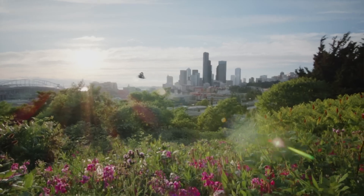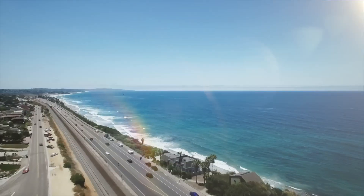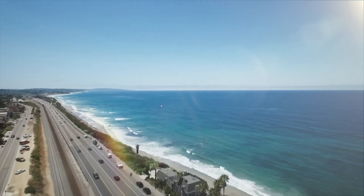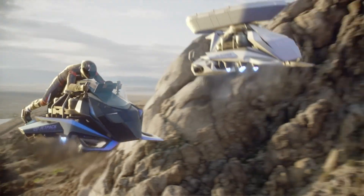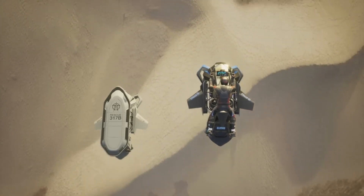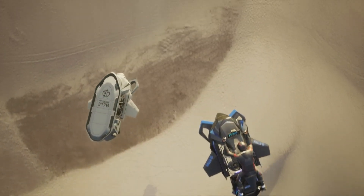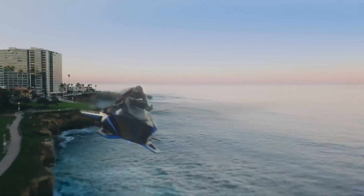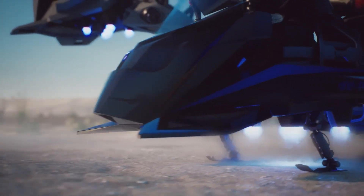Fully stabilized and designed for ease of use, the Speeder requires minimal pilot training, offering a smooth flying experience. Weighing less than a typical 125cc motorcycle, it combines lightweight design with cutting-edge technology. Capable of reaching speeds of up to 240 kilometers per hour, the Speeder delivers a thrilling and futuristic way to travel, promising excitement and innovation for the next generation of personal flight.